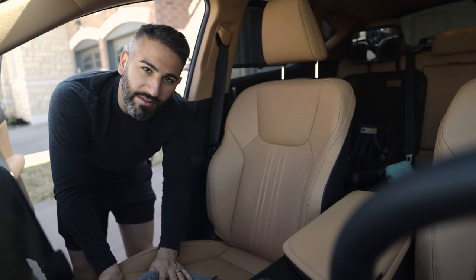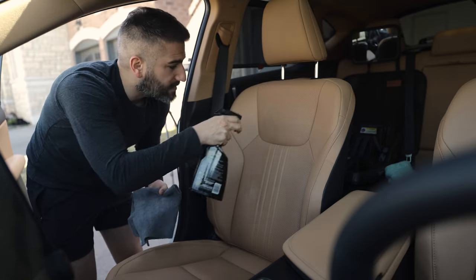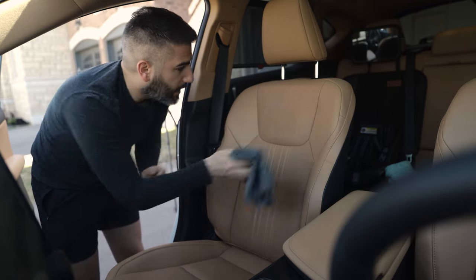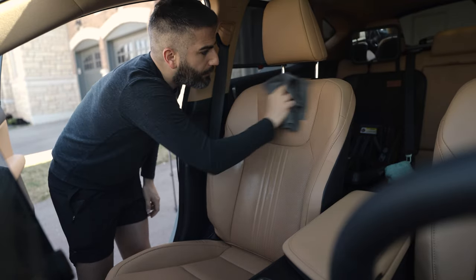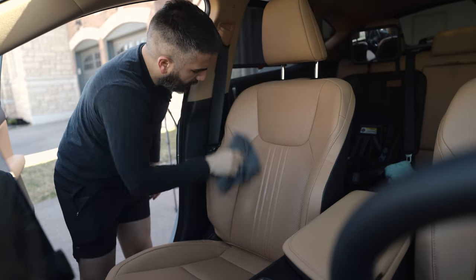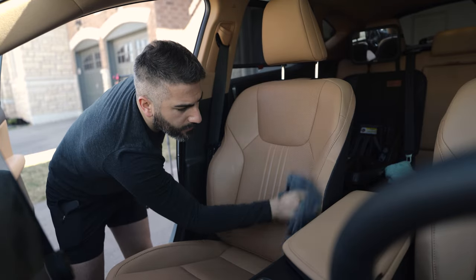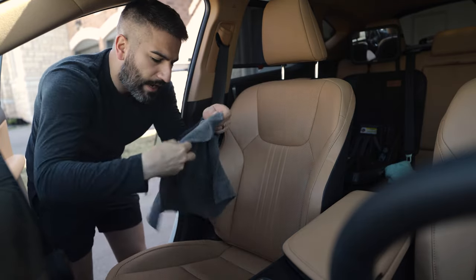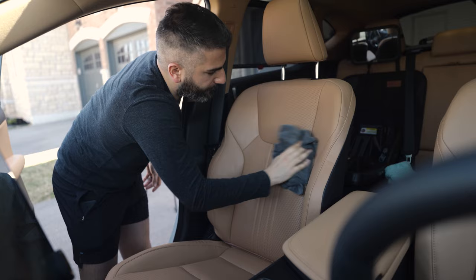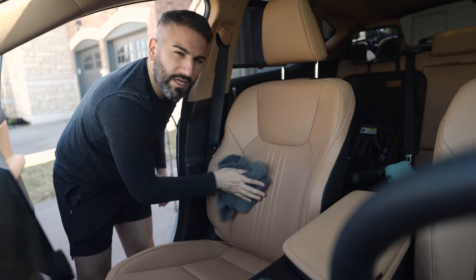I'm cleaning these palomino leather seats — I love them, they're beautiful, but they do get dirty because they're not black and you see every little dirt mark. It's very simple: I work one section at a time, give it three sprays, and use my low-pile microfiber to do a nice rubbing to get any stains out. Then I flip the towel to the clean side and give it a nice buff off. Honestly, super simple and easy to use.